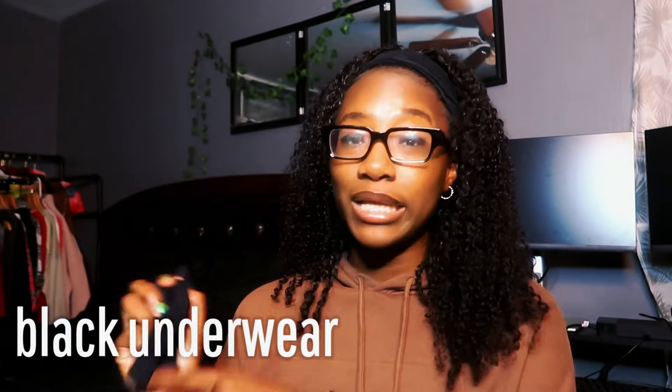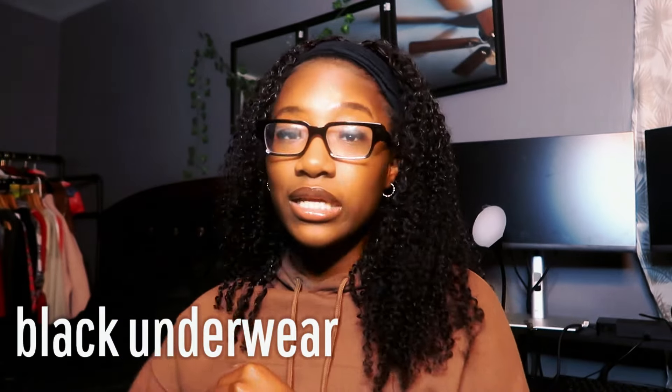Along with all those other things you're going to need for your period, you should probably take a pair of black panties and put that in your bag — because black, obviously. You always need an extra pair because sometimes accidents happen.